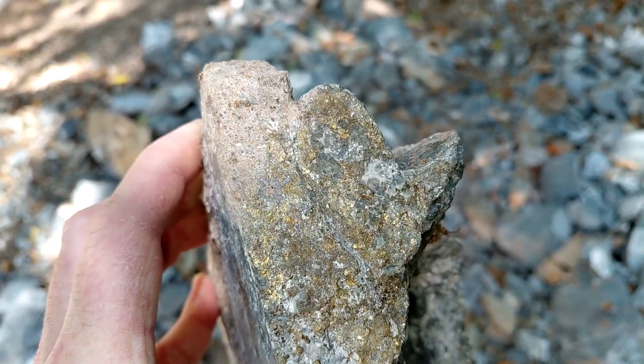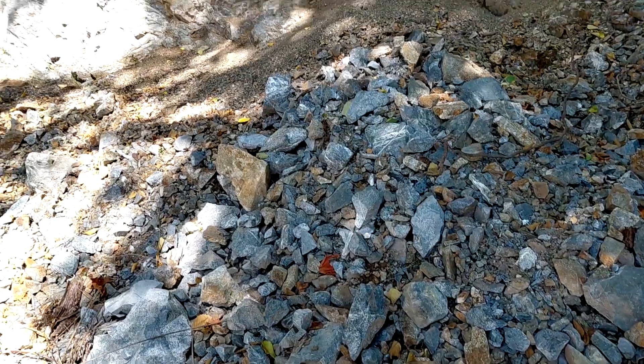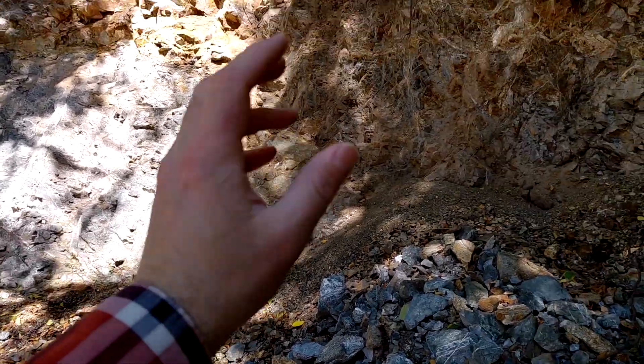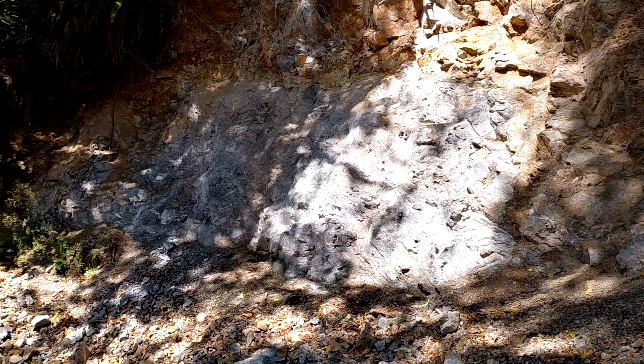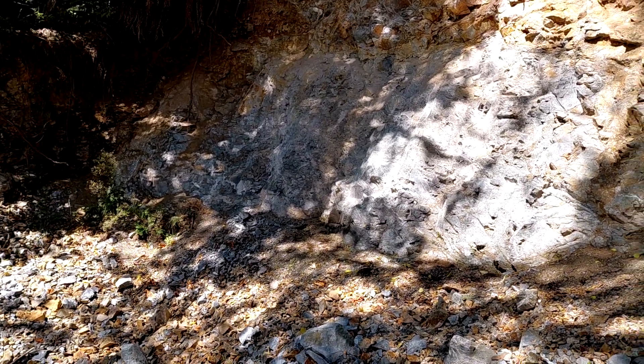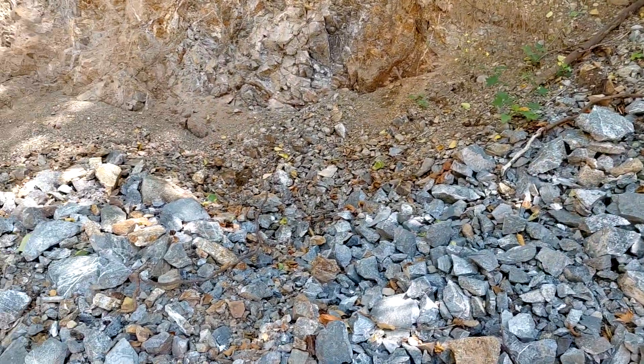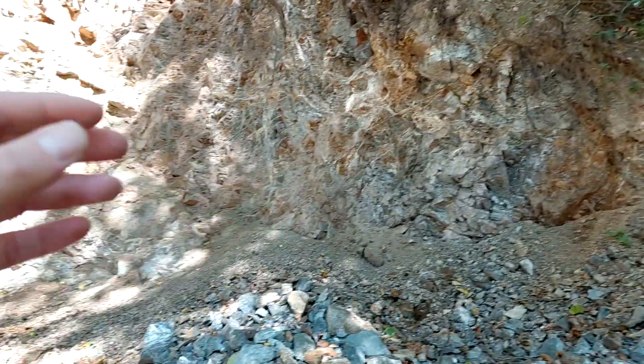You have pyrite, chalcopyrite, and sphalerite — not just disseminated but in all the rock fractures and all your little veinlets going throughout. Mineralization is consistent in all of the areas that we've sampled so far, going up the creek and going down.